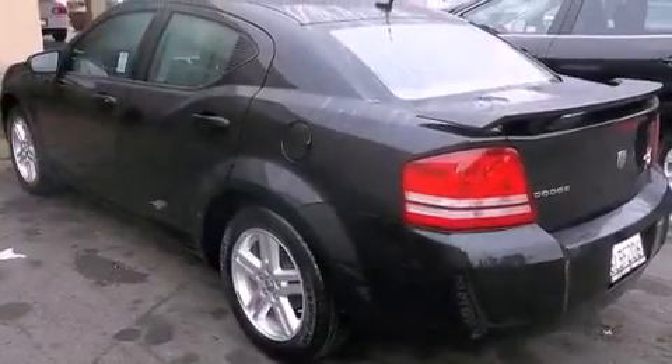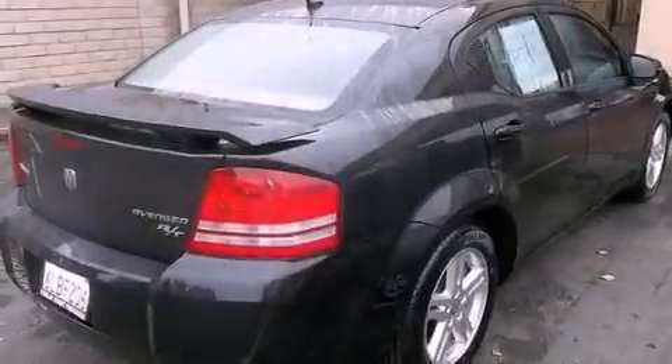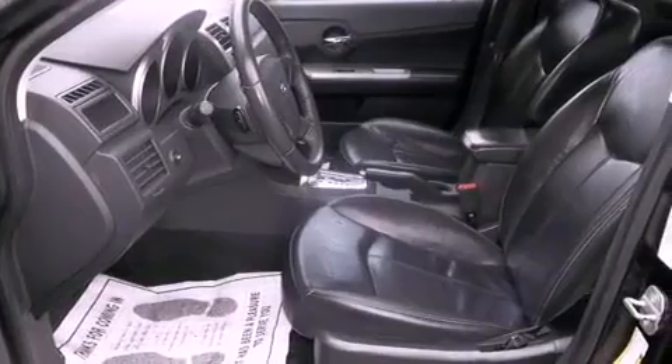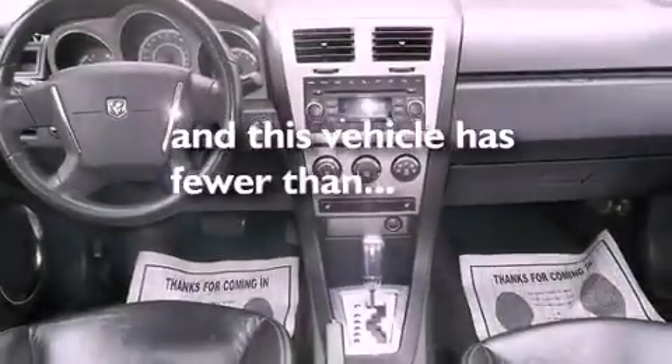All of the following features are included: heated seats, air conditioning, cruise control, stylish premium wheels, a rear spoiler, side impact airbags, full power accessories, a keyless entry system — and this vehicle has fewer than 65,000 miles on the odometer.